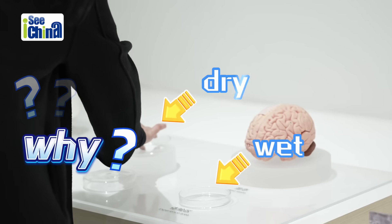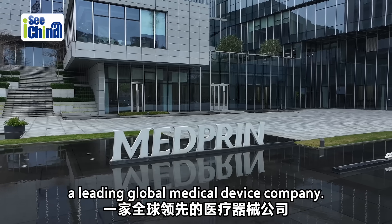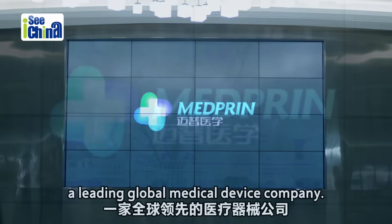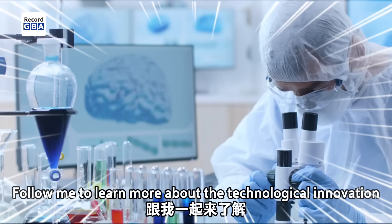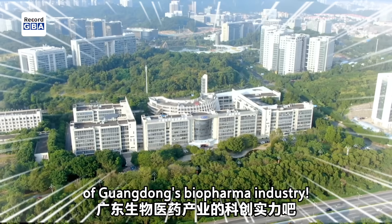This one is wet and this one is dry. Why? This is called technology. Today, I'm joining Medpran Biotech, a leading global medical device company. Follow me to learn more about the technological innovation of Guangdong's biopharma industry.